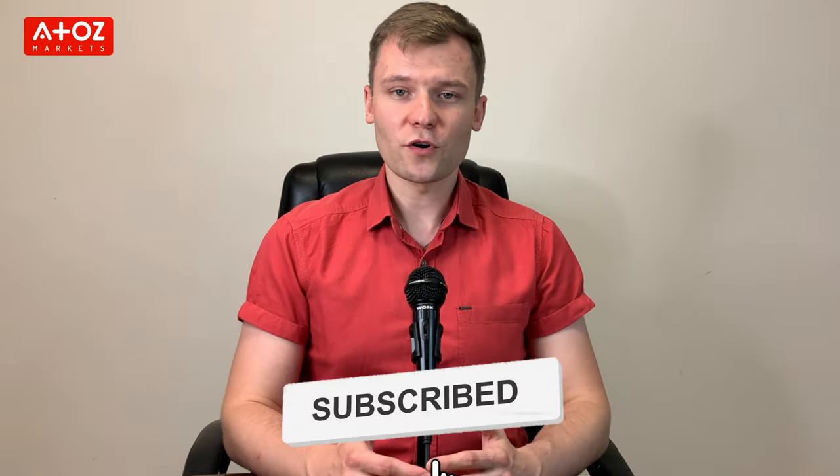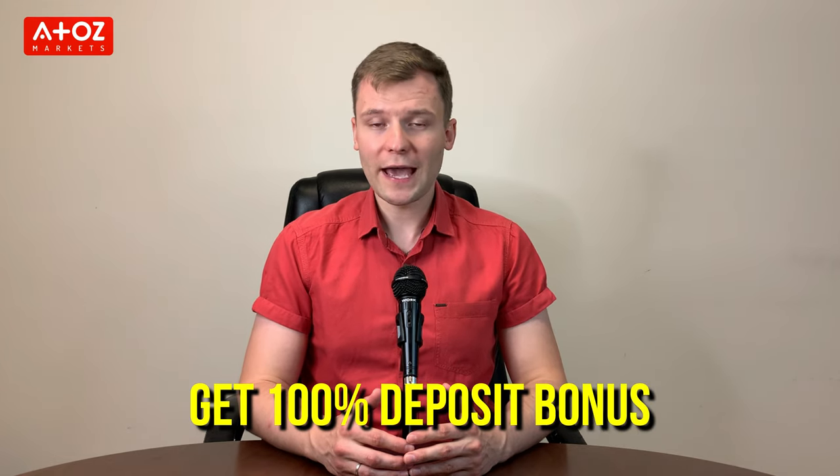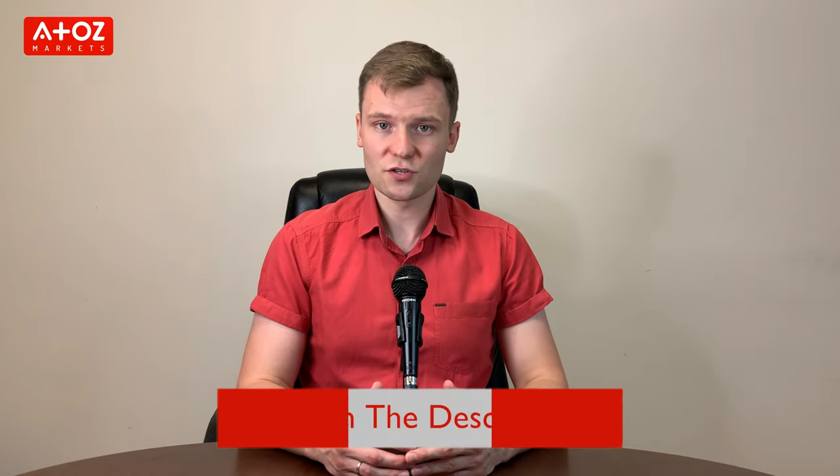If you are like me, then you are always critical when it comes to selecting a broker. Is Admiral Markets a reliable Forex broker? You will find out at the end of this video. Before going forward, get a 100% deposit bonus on Admiral Markets by opening an account with the link below in the description.